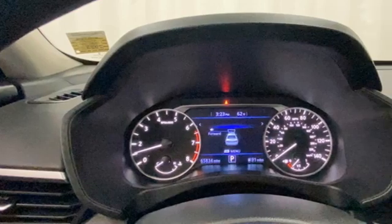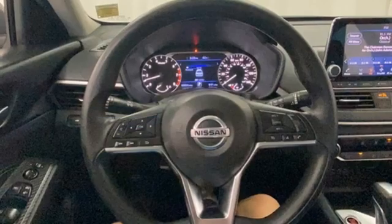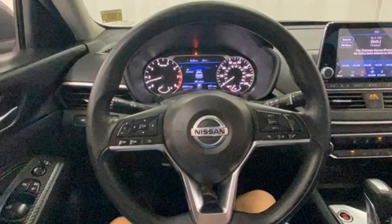Features include streaming audio, remote engine start, air conditioning, doors and push button start proximity key, manual tilting steering column, continuously variable automatic transmission, active grill shutters, gas pressurized shocks, and i4 engine.